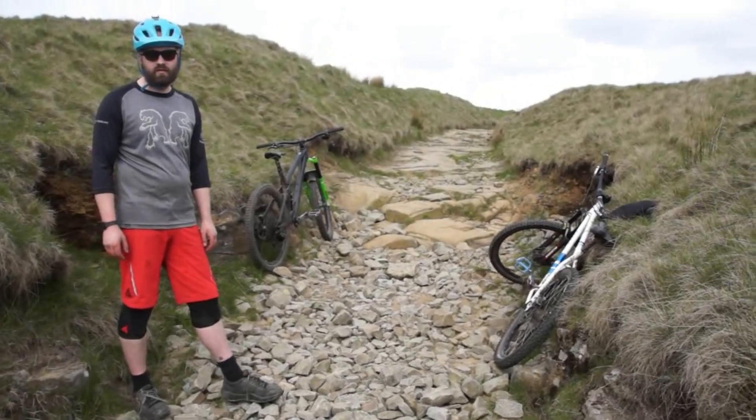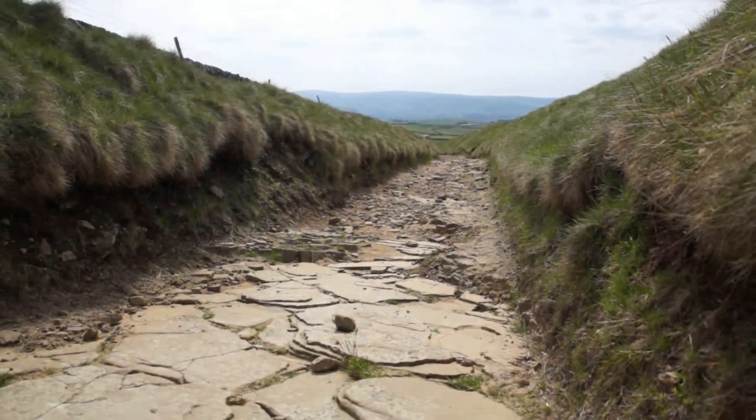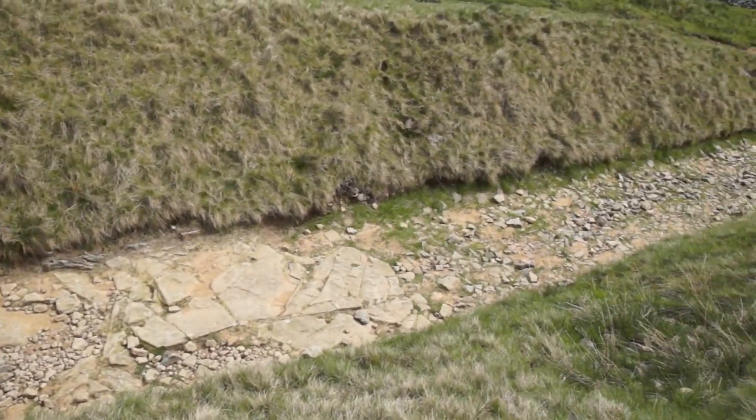Lots of nice bits of bedrock, don't really see why they shouldn't stay. When I say anything's better than what we've got, what I mean by that is at the moment it's closed, it's not really safe to use, the repairs they've done so far are wholeheartedly inappropriate, and yeah, it's a bit of a mess.